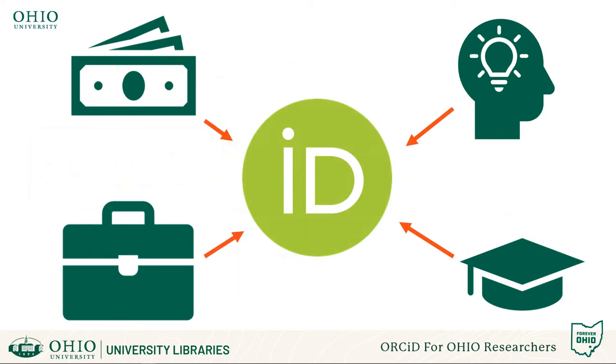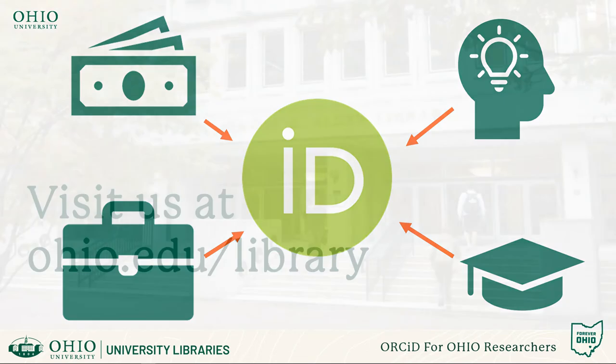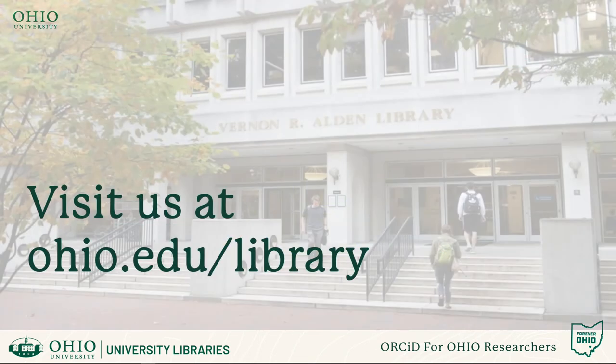Creating your ORCID profile is a free and easy way to digitally consolidate all of your employment, education, research, creative output, and grant funding into a single digital location. Please visit Ohio University Libraries or contact your librarian to learn more about creating your own ORCID ID.